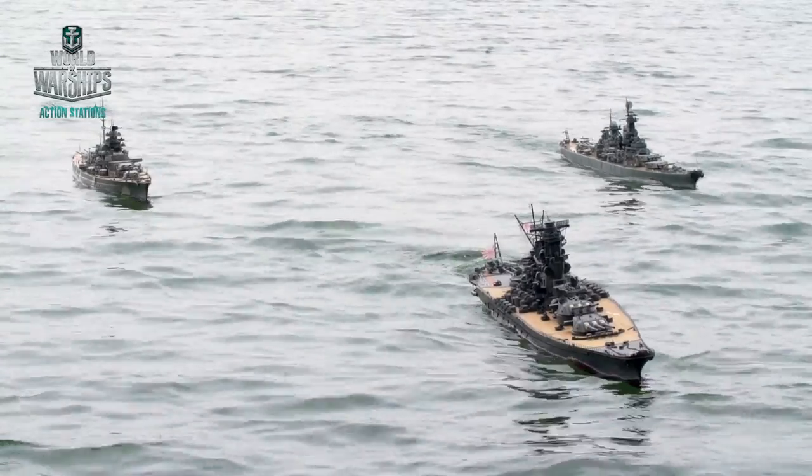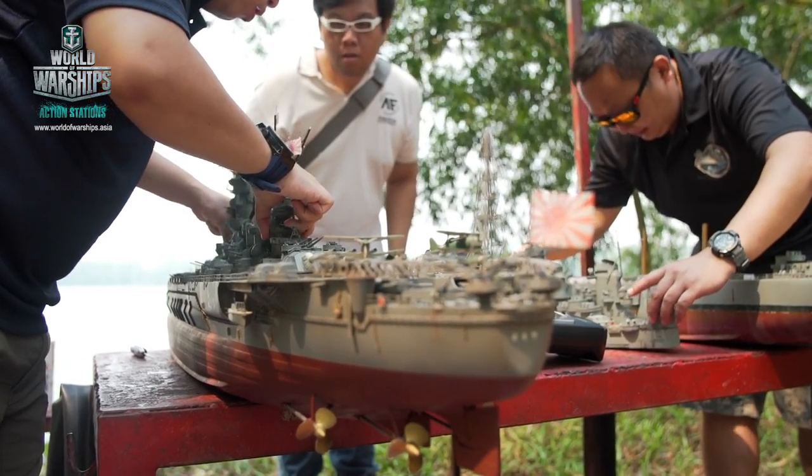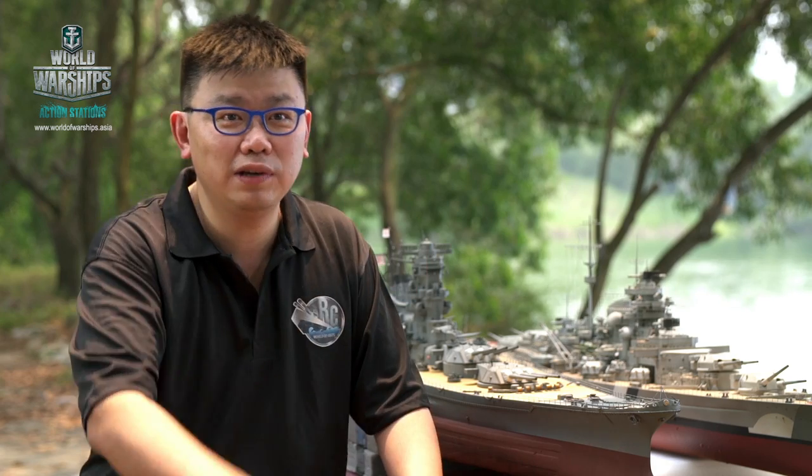We actually sell our Singapore Navy ships and we have World War II ships, we have modern ships. Within our community, we have about 50 boats. We have people from age of 10 years old to 60 over years old.